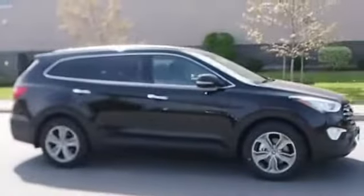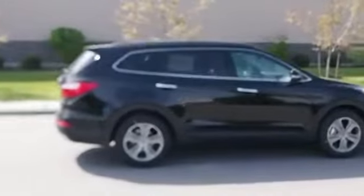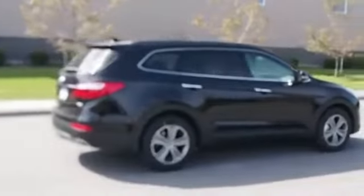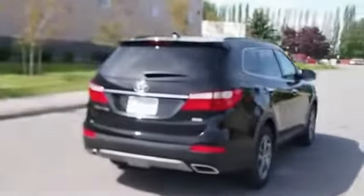The features include blind spot sensors, alloy rims, wheel locks, auto dimming mirrors, roof rails, power mirrors, traction control, anti-lock brakes, and a home link system.